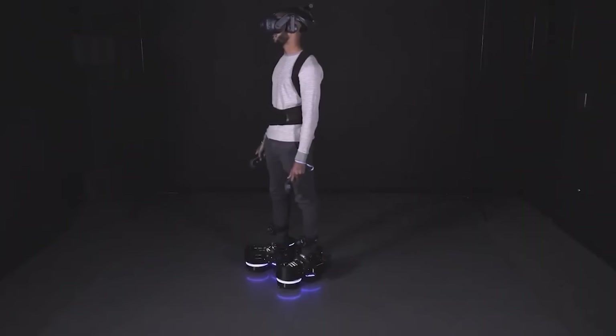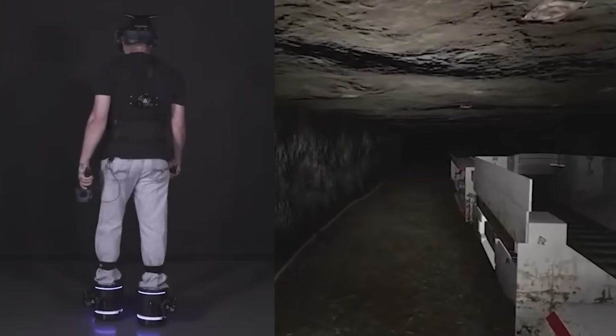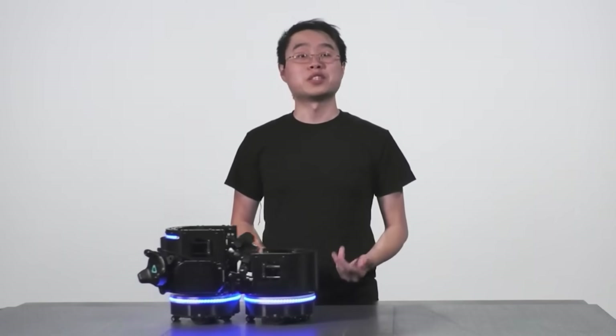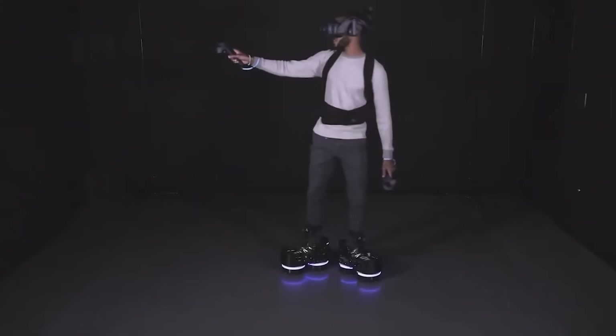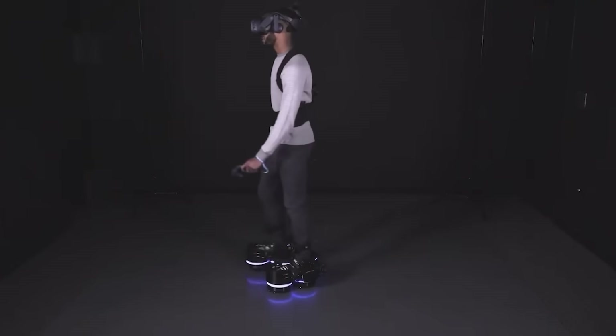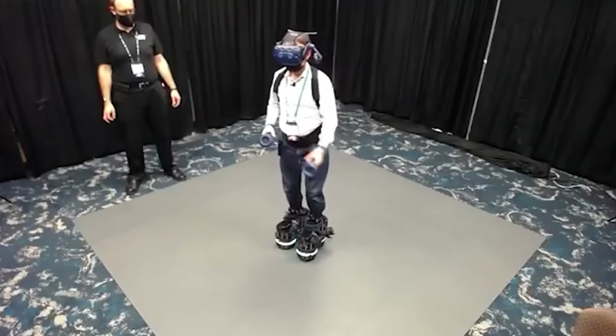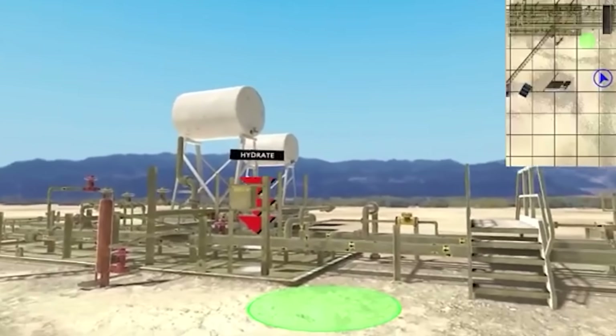Thanks to special rollers, the user walks through the virtual world while remaining in place in the real world, which allows using the boots in small rooms. At the same time, they provide reliable support without turning into roller skates. There's also technology that prevents motion sickness.